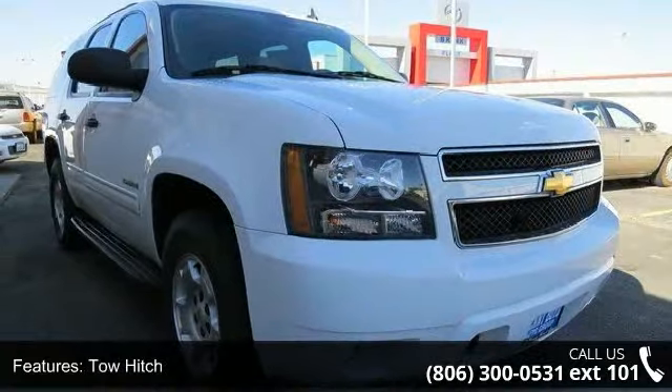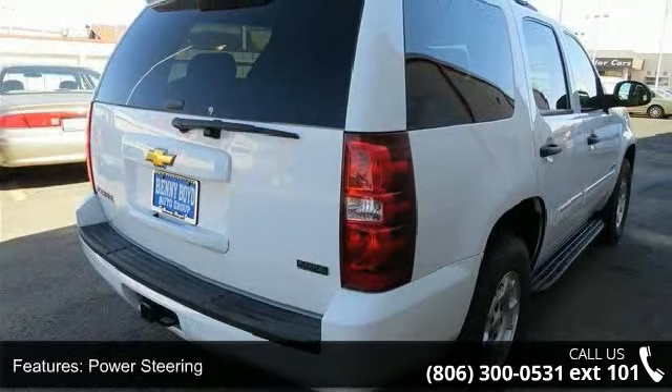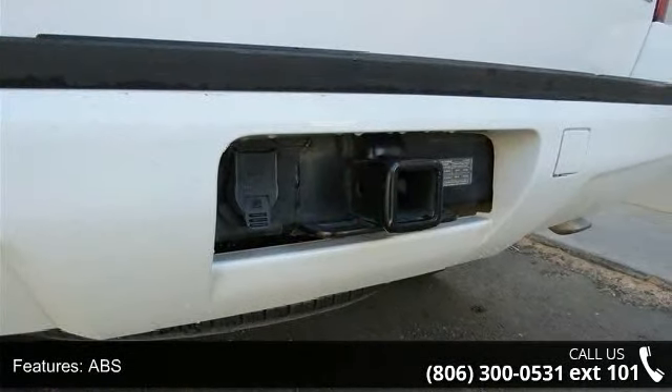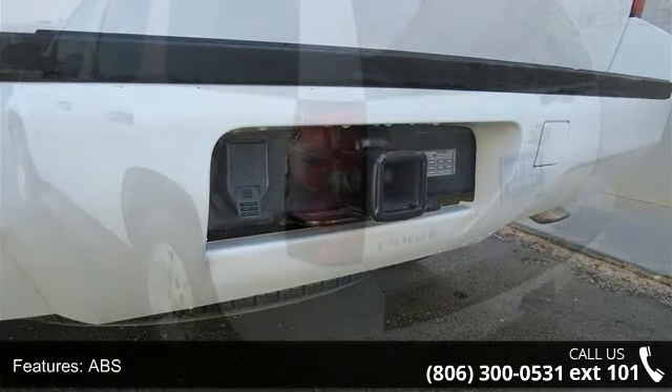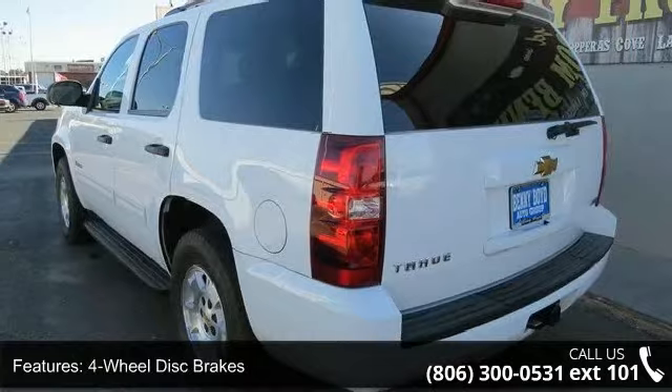Some of the top features included with this vehicle are privacy glass, multi-zone AC, auxiliary audio input, rear AC, CD player, satellite radio, front-side airbag, pass-through rear seat, and power door locks.